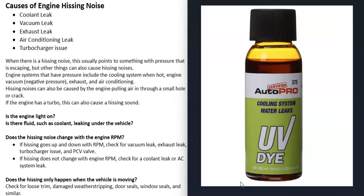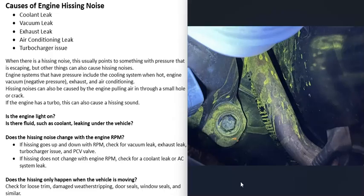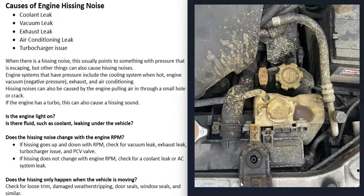Sometimes a coolant leak won't be obvious, though usually you can spot one. If it's small and hard to find, one method mechanics use is adding a coolant dye into the radiator. Start the engine, let it run, and when it gets hot, if there's a leak anywhere, the dye makes it much easier to see. But usually coolant leaks are easy to spot, and if there is one, that can cause a hissing noise.